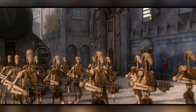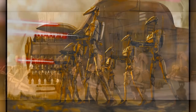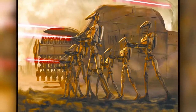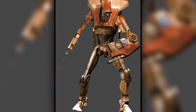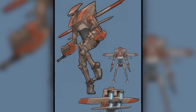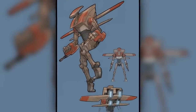On the complete opposite end of the power spectrum were the countless standard B1 battle droids, but despite being some of the weakest droids in the entire army, there were models within the B1 line that were far more capable than the standard ones. The strongest B1 model was most likely the B1A air battle droid, with far stronger armor plates, two wrist-mounted blasters, a jetpack, and two double-edged blades — making these B1s an actual threat to most troopers even as individuals.